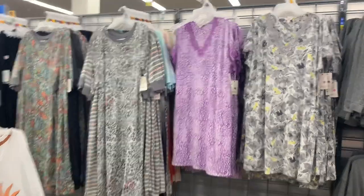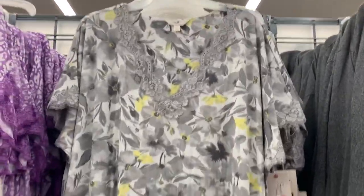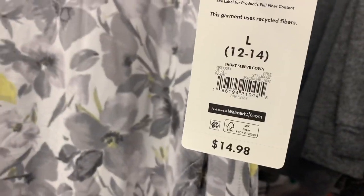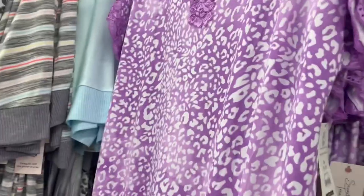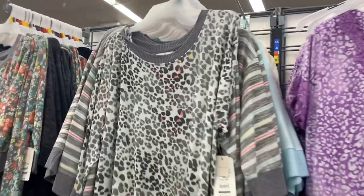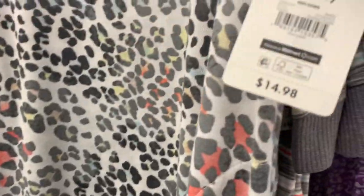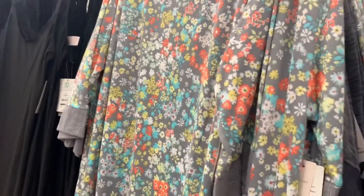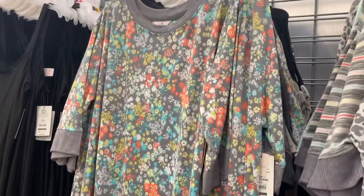Look at all these nightgowns over here — they have so many new ones. This one has lace on it, yellow and gray together, so cute, and it's $14.98, short sleeve, soft material. They also have it in purple animal print. And they have that animal print in a more elbow-length midi gown for $14.98 — this one doesn't have lace around the collar and the sleeves are longer. You can also get it in flowers too.